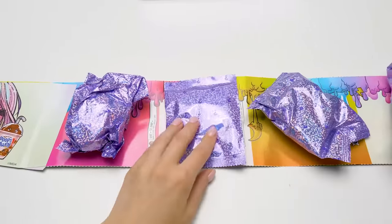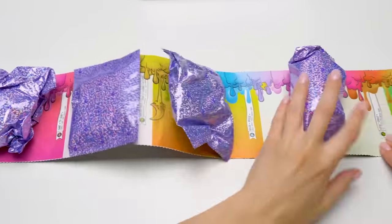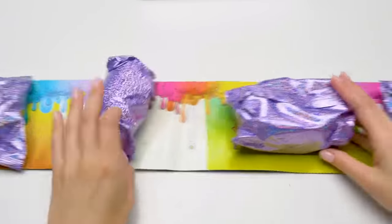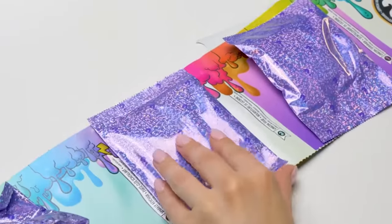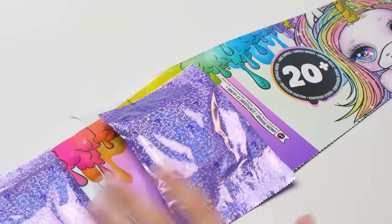And this is unicorn magic. Here we have a brush. This is a bottle. And then a diaper. This is the sparkly keychain. And here we have unicorn food. And finally, unicorn shimmer!